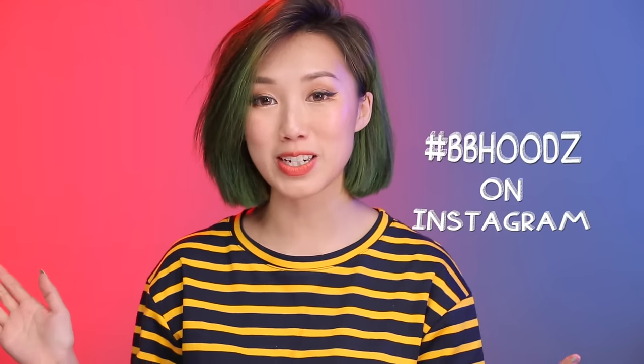Thank you so much for watching, everyone! If you guys liked the video, feel free to give it a thumbs up — you don't have to, but it would be appreciated. I also have Instagram, Snapchat, YouNow, and Twitter — feel free to drop by and say hi, because I love responding to your comments. And if you guys recreate any of the looks that I create, feel free to tag me or hashtag bbhood so I can find it and like your pictures. I will see you guys next time — I love you guys so much. Bye!